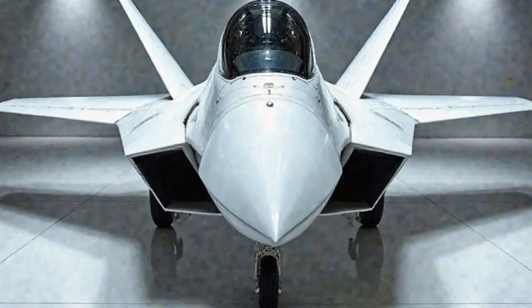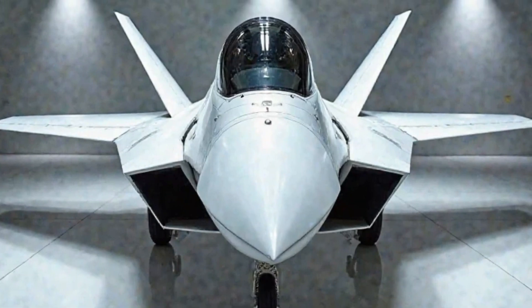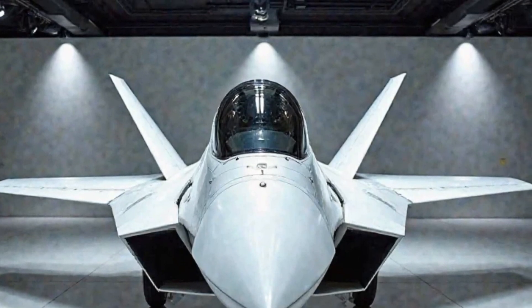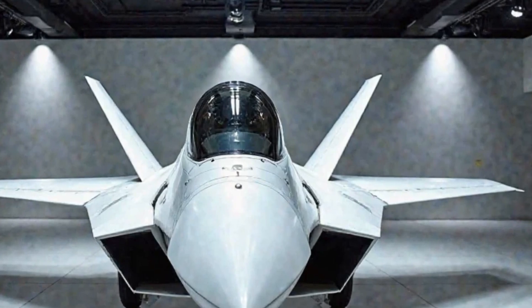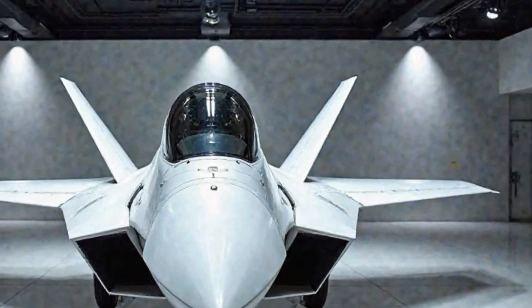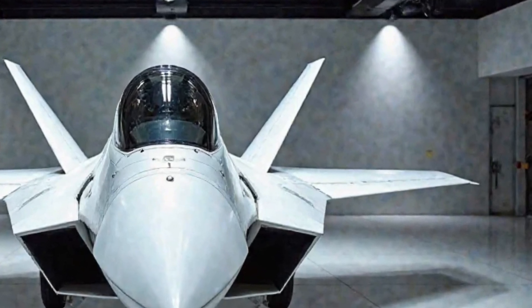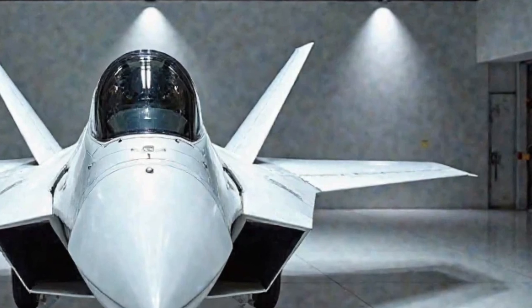At its core, the F-22 Raptor is designed for air superiority. Unlike many multi-role aircraft, the Raptor was specifically built to dominate enemy aircraft with its advanced stealth capabilities and supercruise ability, allowing it to maintain supersonic speeds without using afterburners.